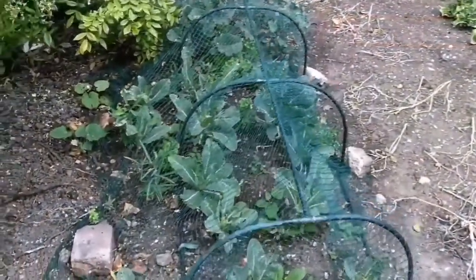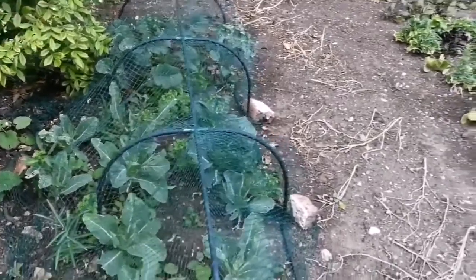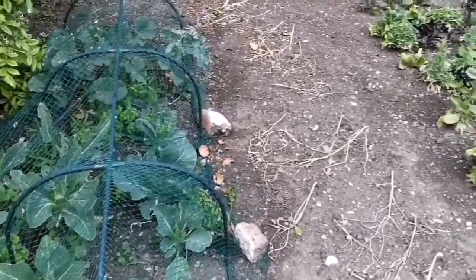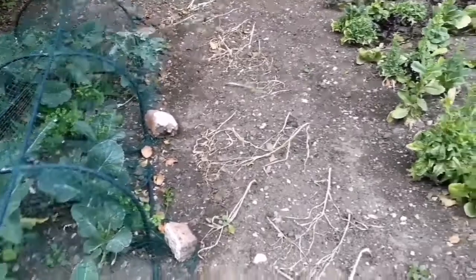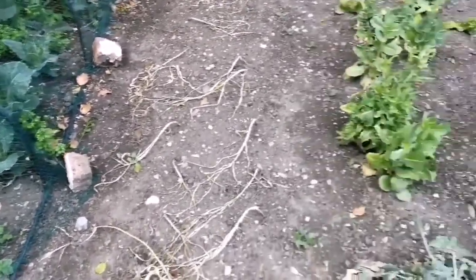This is a kitchen garden in the Benthall House in Shropshire near Broseley. What you see here is brassica — probably cabbages, or other things, or kale.